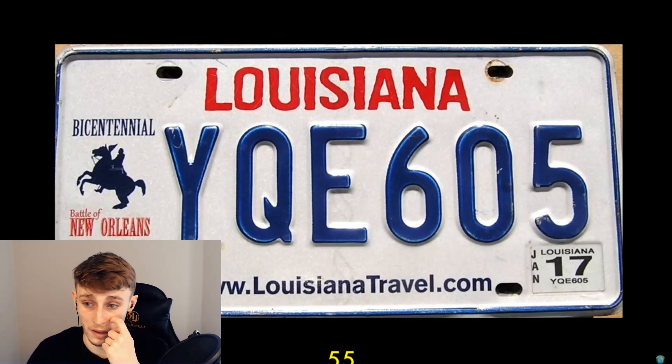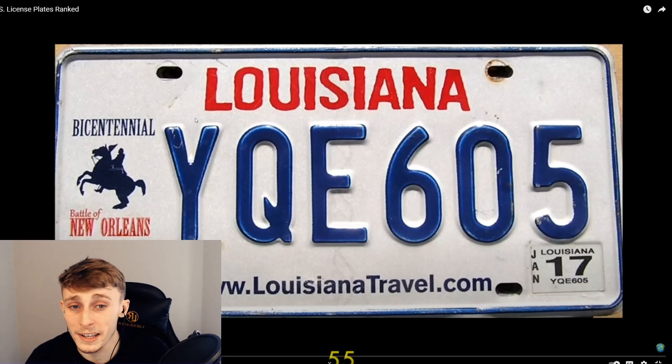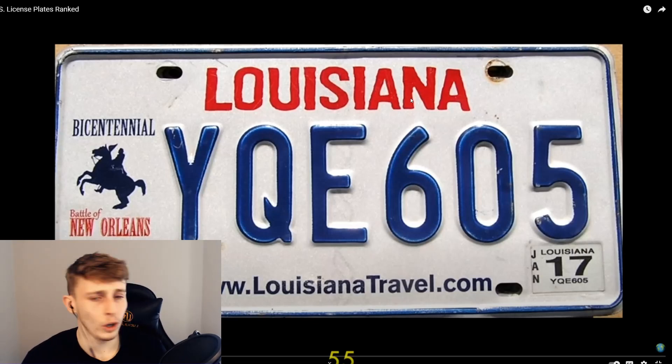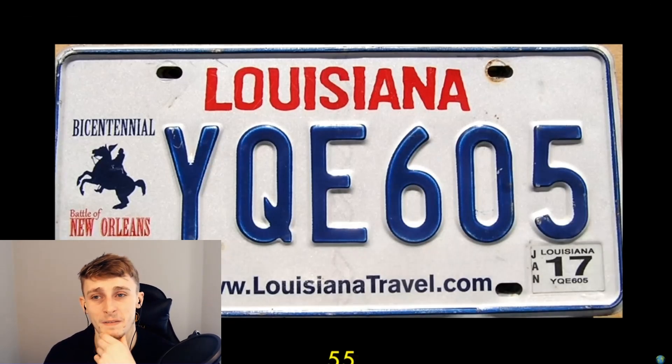Next door neighbor is Louisiana - it doesn't look all that good either. It's going with the Bicentennial for the Battle of New Orleans, but is that really the best thing? This is nicer than any UK one though - that's the funniest thing. This is literally nicer than anyone in the UK. Whenever I see them, they're all the same. The font for Louisiana looks like one of those old timey horror movie posters, like 'don't go in the house' kind of thing. And whenever it has a website on the license plate, it doesn't look really good.